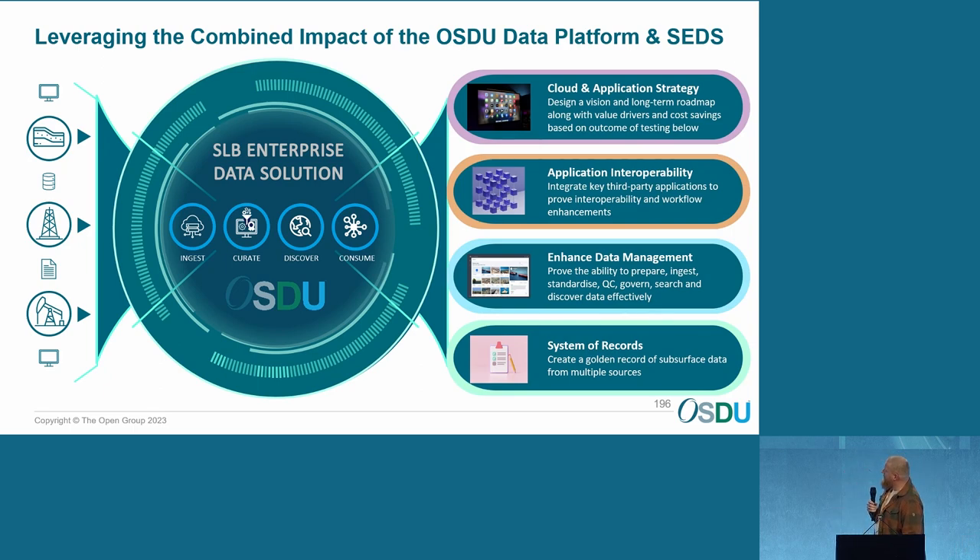In this very tiny nutshell — it's a big slide — basically what we've been trying to do is implement OSDU as a test, initially, into our company. We do this together with SOB, with their SETS tooling — the SOB enterprise data solution. We've ingested interpretation data, well data, documents, spatial data, but also completion and production data. We really did this with the data management point of view — we wanted to prove the data management perspective and that it would improve our workflows, and prove the ability to prepare, standardize, QC, govern, search, et cetera. We want to have the system of records, creating this so-called golden record, your single source of truth, coming from multiple sources.